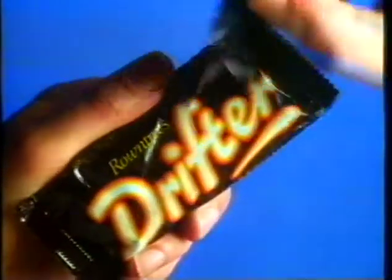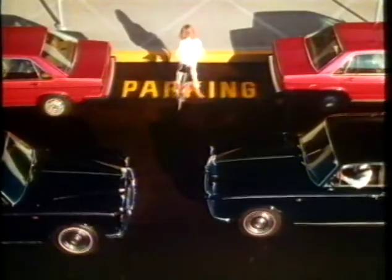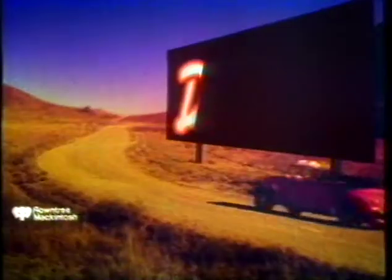Drifter. Big. Chewy. Satisfying. You couldn't rush it if you wanted to.